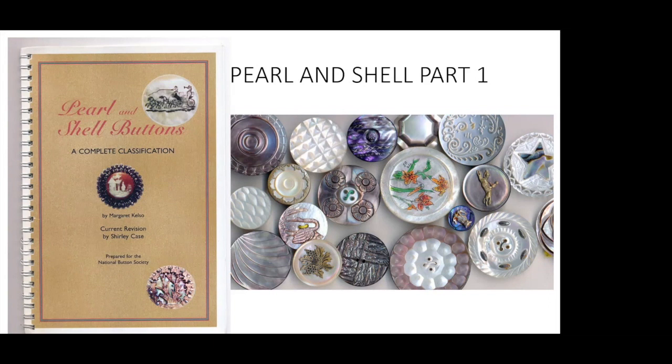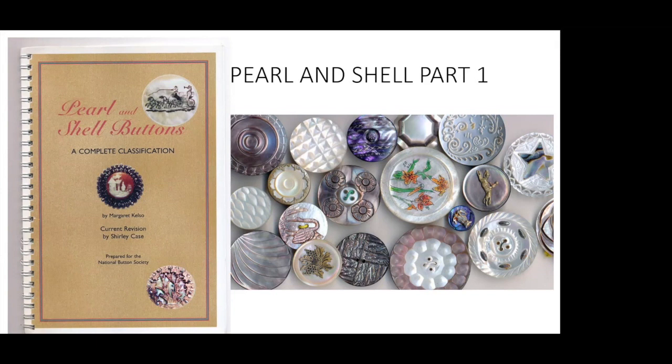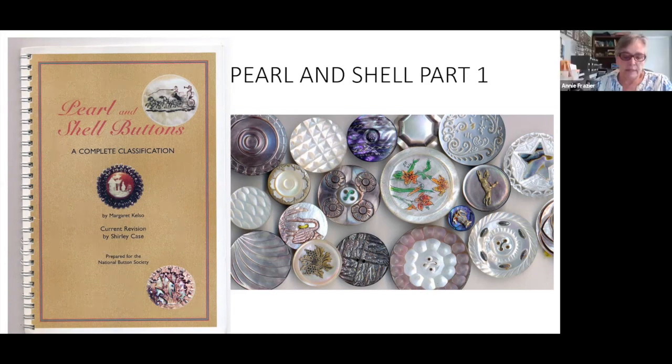I also recommend the link buttoncountry.com. This site was originally produced by Paul Rice, a member of the National Button Society who sadly passed away a few years ago. The site is now being maintained by the National Button Society — you can get to it on your own or through the NBS website. It's full of information about shell buttons, and actually about any kind of button material you may be interested in. It's well worth visiting.